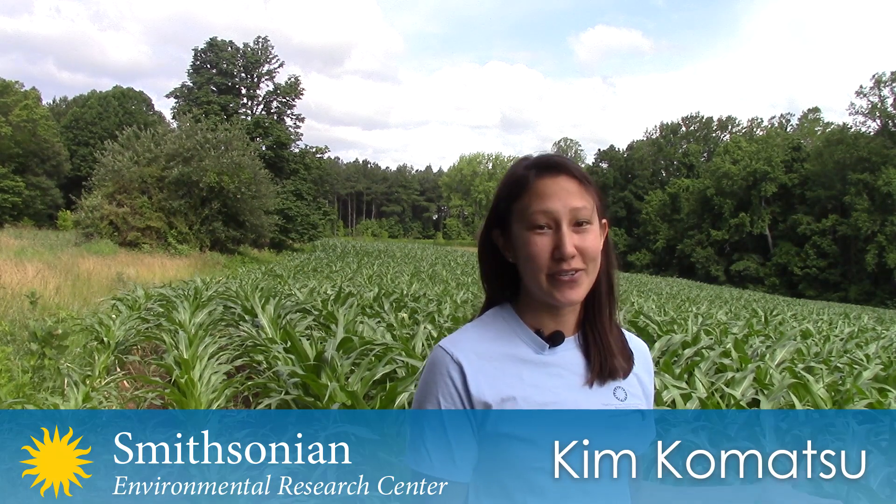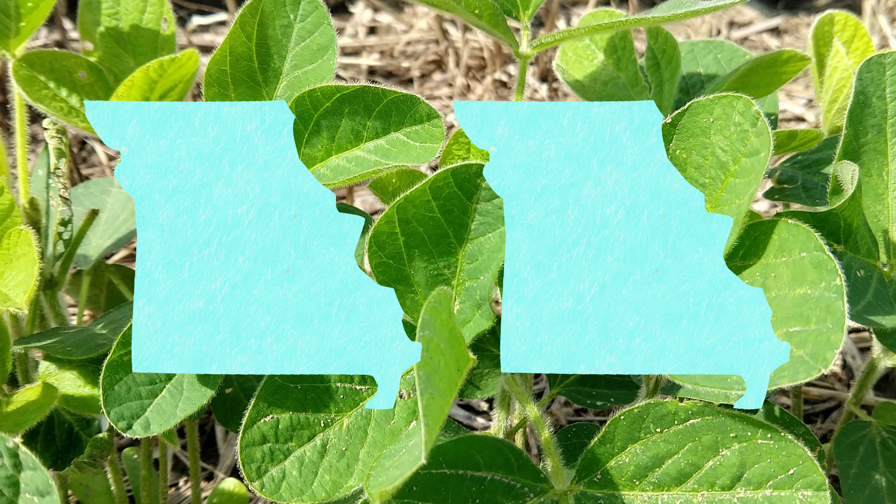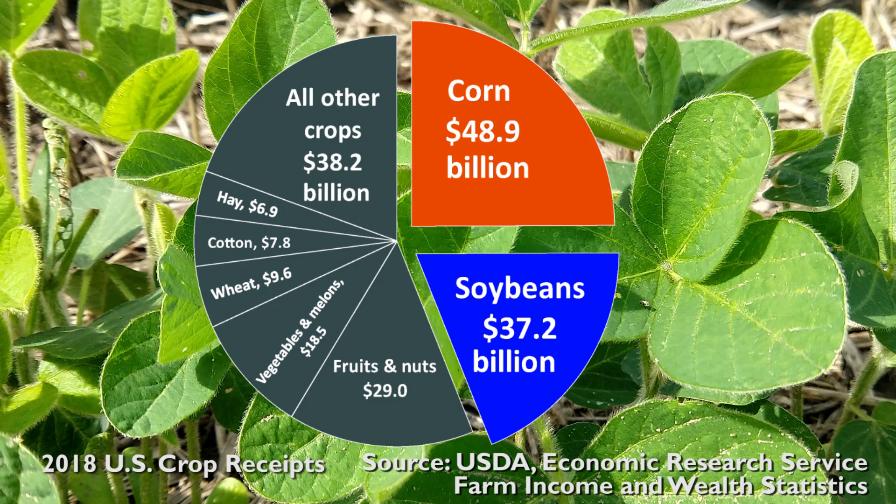We're currently standing in a corn field, but the crop that I mostly work with is soybeans. Soybeans are really important for the US economy. The amount of acreage planted in soybean in the United States would fill the state of Missouri two times, and it's number two in terms of dollar amount produced, only behind corn in the United States.